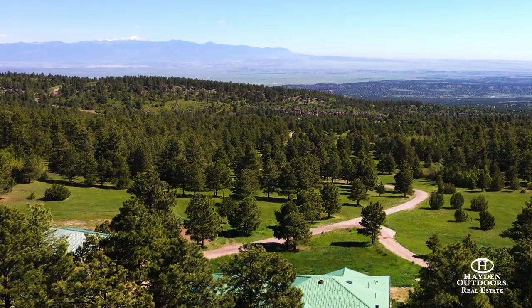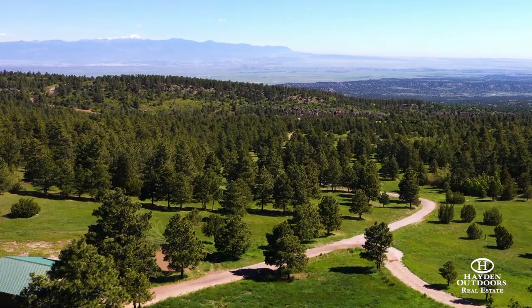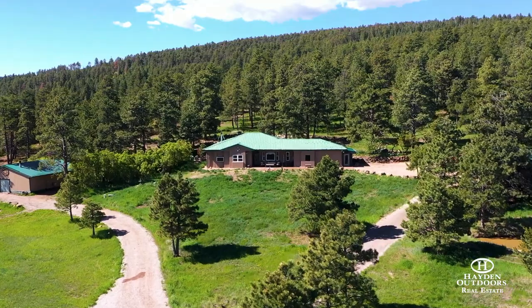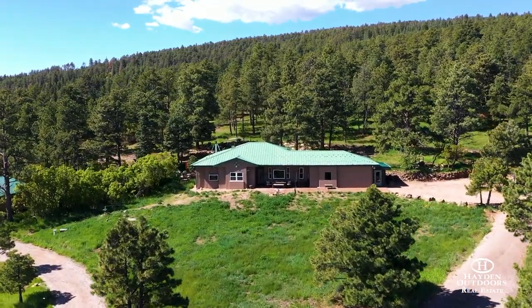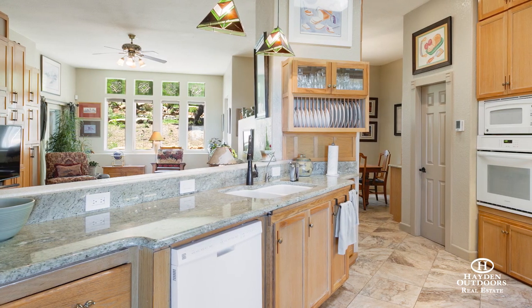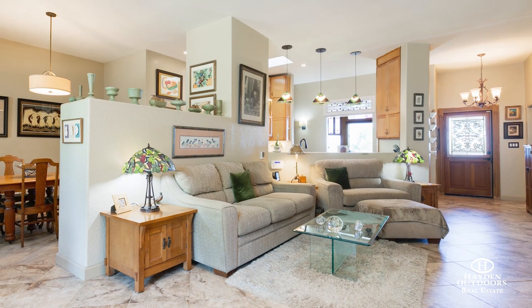The property borders large ranches and undeveloped properties, making for a tranquil environment. The beautiful custom home features 10-foot ceilings, radiant in-floor heat, and numerous artisanal touches, including premium custom granite countertops and handcrafted stained glass in several rooms.